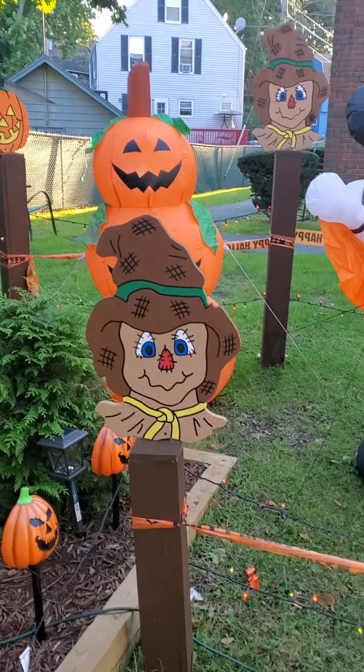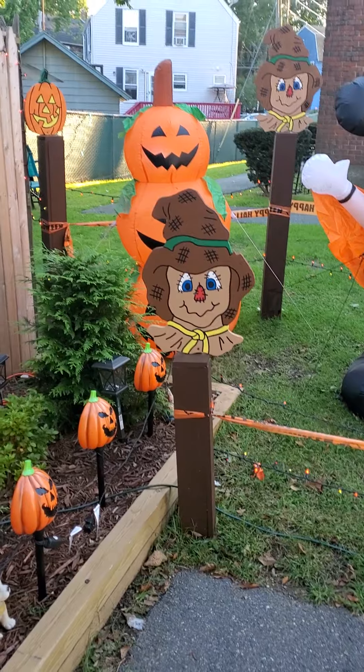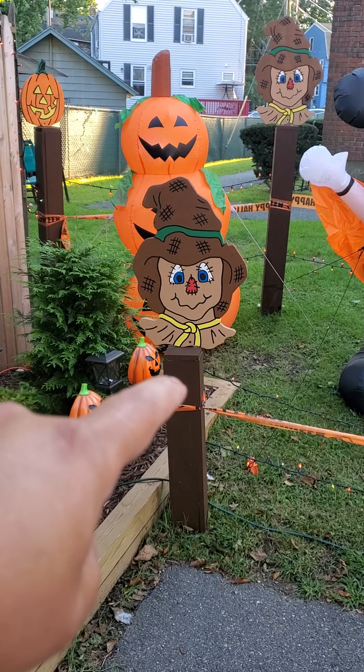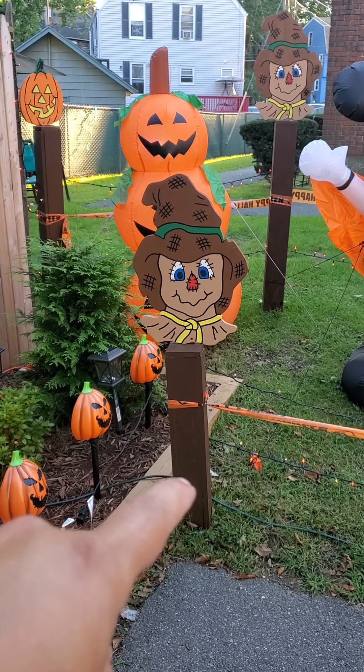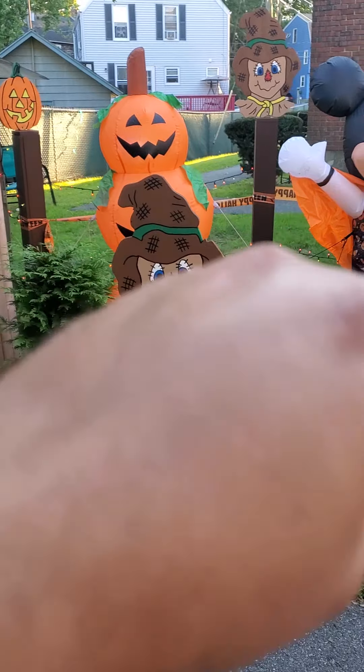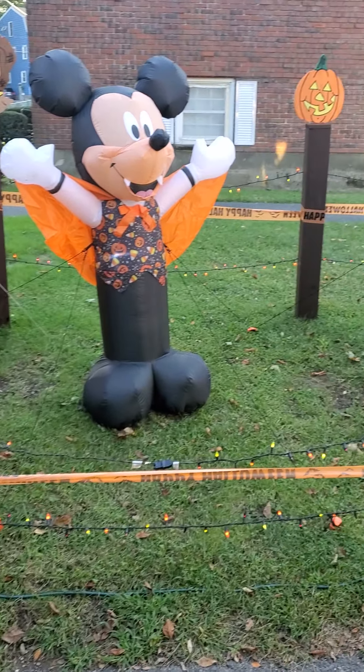These boxes — like we did for Christmas time. On the top right, it's going to be a Mickey face, and down below it's going to be a Mickey pumpkin. On all the boxes, on the driveway side and the front side.